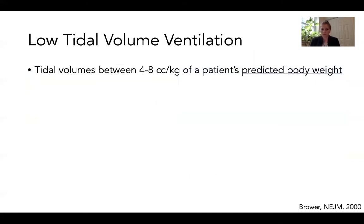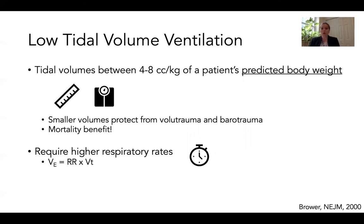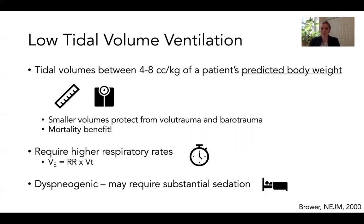Starting with low tidal volume ventilation: this is defined as delivering tidal volumes between four and eight cc's per kilogram of a patient's predicted body weight, obtained by measuring the patient's height and using a standardized conversion chart. Actual body weight should not be used. Delivering lower tidal volumes to stiff lungs protects against complications such as volutrauma or barotrauma, and there is a mortality benefit to this strategy. However, lower tidal volumes require higher respiratory rates to achieve adequate minute ventilation, and both low tidal volumes and tachypnea can be uncomfortable for patients, which is why substantial sedation is often needed.